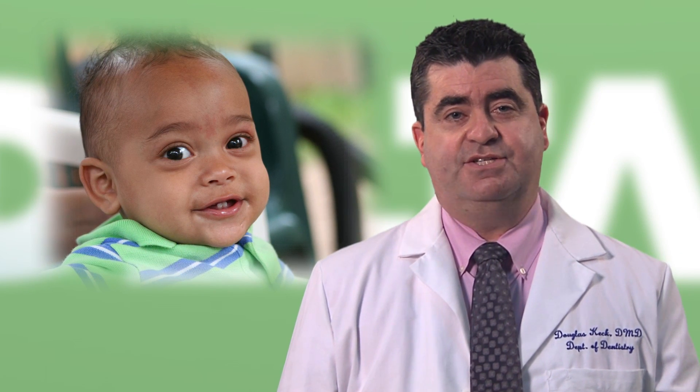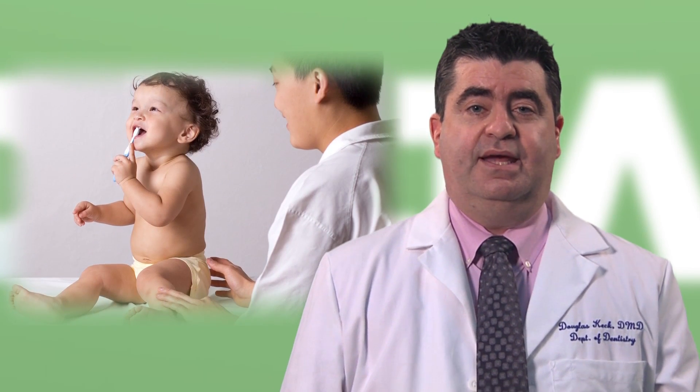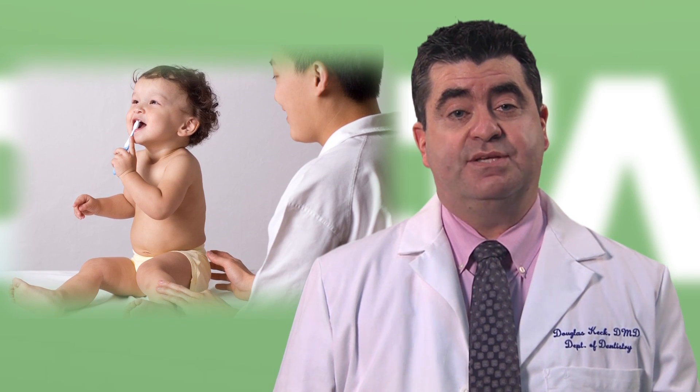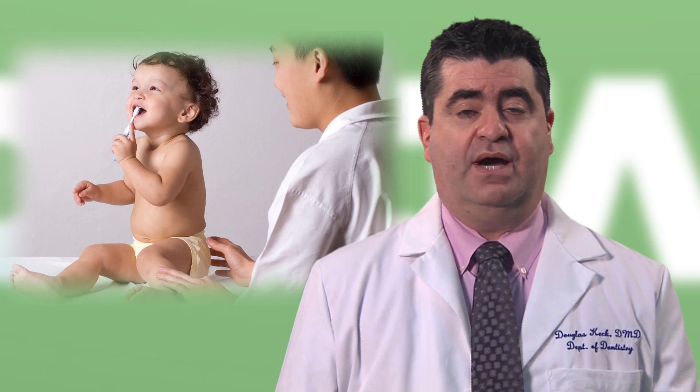The first baby tooth appears at about six months of age, and by age three, all 20 baby teeth are usually in the mouth. When that first tooth appears, that's a good time to bring your child to the dentist. The visit is an important one — it's the time when we educate parents about baby teeth and how to maintain good oral health throughout childhood.